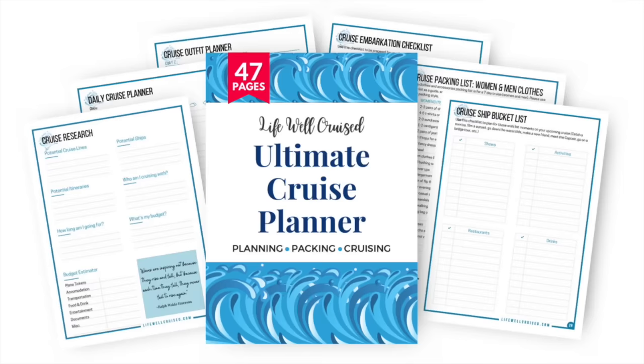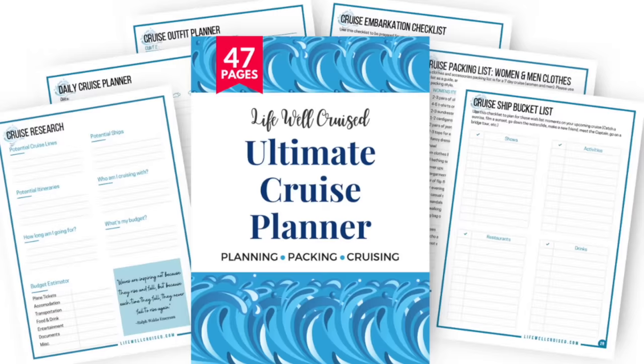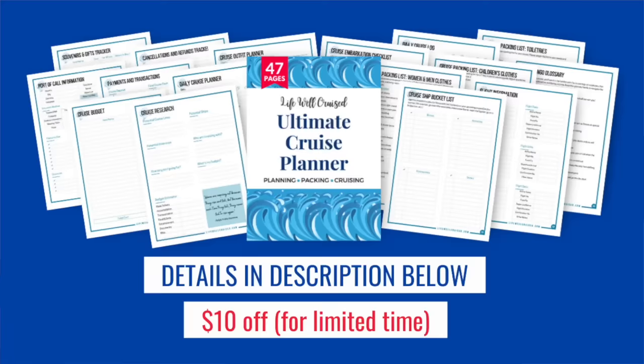If you're getting ready for your cruise and trying to stay organized and not forget a thing, I do have the Lifewell Cruise Ultimate Cruise Planner — a 47-page downloadable printable cruise planner that you can print out for as many cruises as you go on. It includes an embarkation day checklist, packing list, cruise outfit planning forms, and more. I'm going to leave all of the information linked down below in the description of this video.